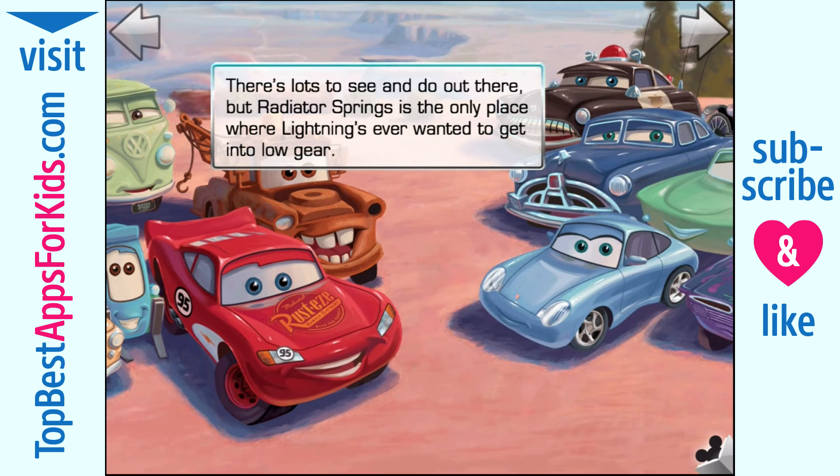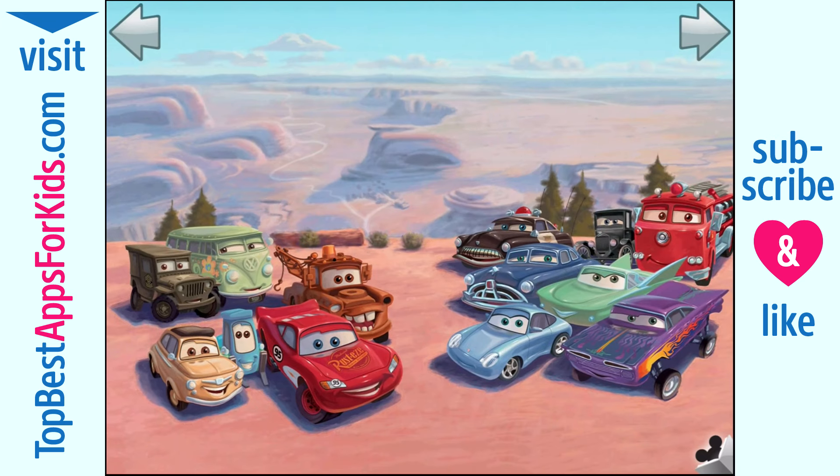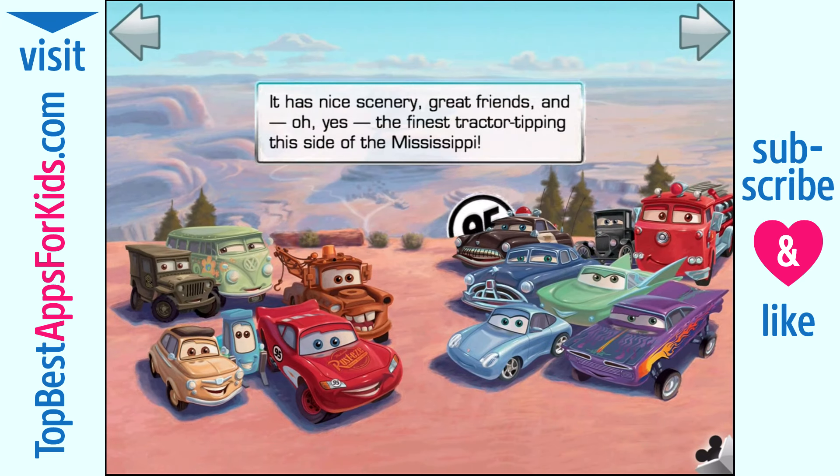There's lots to see and do out there, but Radiator Springs is the only place where Lightning's ever wanted to get into low gear. It has nice scenery, great friends, and oh yes, the finest tractor tipping this side of the Mississippi.